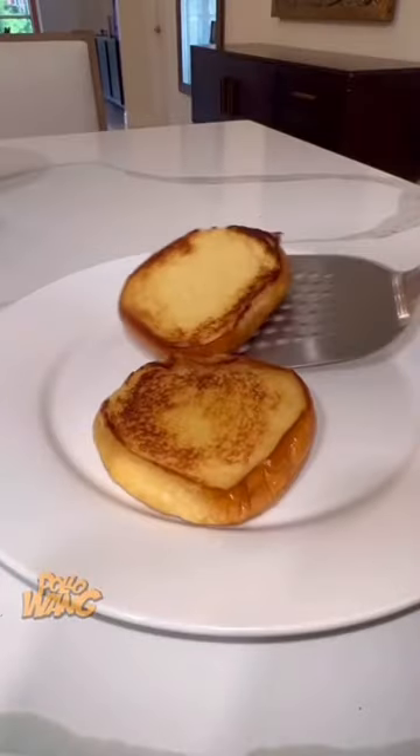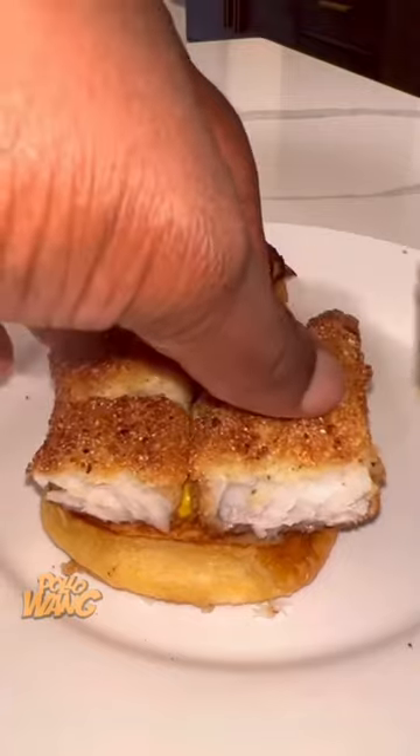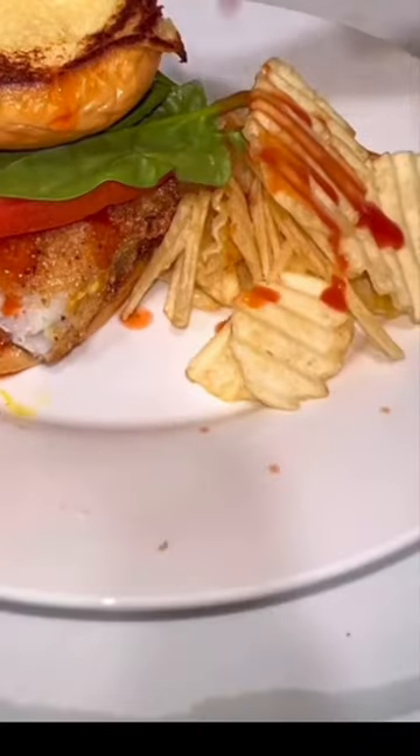And I went on ahead and got my buns and I got some mayo and I got some mustard and I put that on there. I hit it with a little hot sauce and I went on ahead and topped it with tomato and spinach. And I put my bun on there upside down. And I had a side of hot sauce with my potato chips.